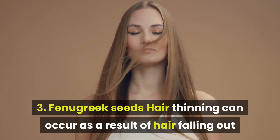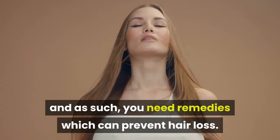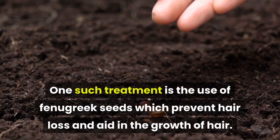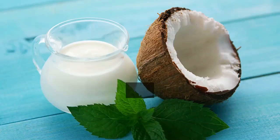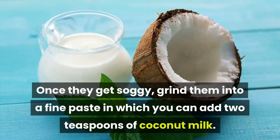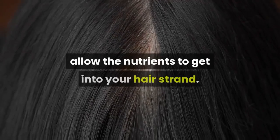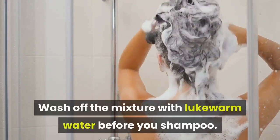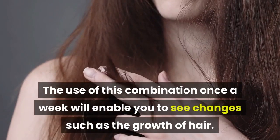Fenugreek seeds: hair thinning can occur as a result of hair falling out, and as such, you need remedies which can prevent hair loss. One such treatment is the use of fenugreek seeds, which prevent hair loss and aid in the growth of hair. Take 2 to 3 tablespoons of these seeds and let them soak overnight in water. Once they get soggy, grind them into a fine paste and add 2 teaspoons of coconut milk. Use it on your scalp and let it sit for at least 30 minutes to allow the nutrients to get into your hair strands. Wash off the mixture with lukewarm water before you shampoo. Using this combination once a week will enable you to see changes such as hair growth.